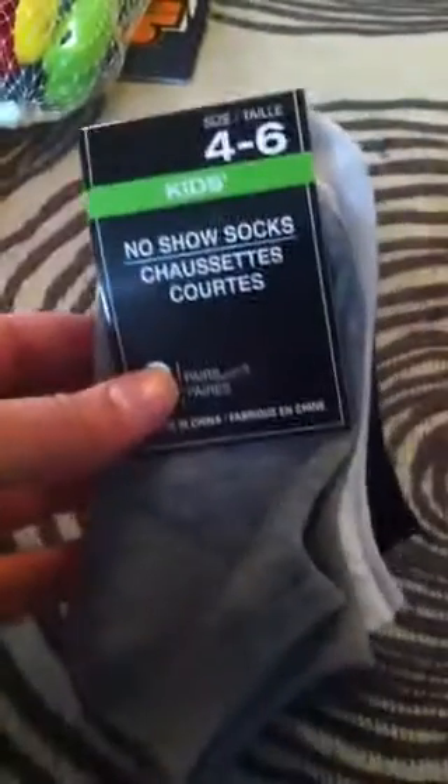I also got some boy socks — these are kids socks but boys. He really needs a pair of black ones for Halloween so I picked these up. It also comes with white and gray.